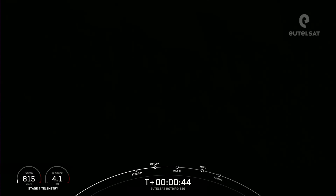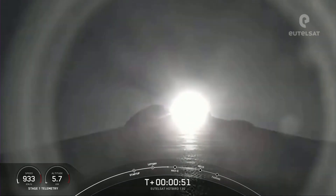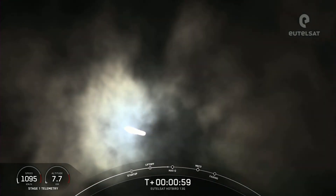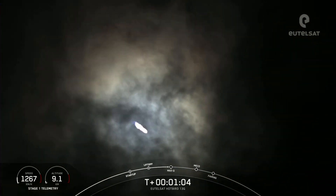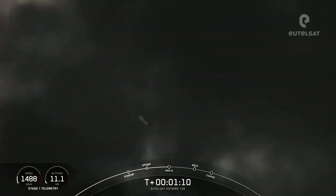Falcon 9 has successfully lifted off from pad 40 at Cape Canaveral Space Force Station, carrying the Eutelsat Hotbird 13G satellite. Now during ascent, the M1D engines will actually swivel and help steer Falcon 9 — this is known as gimbal. The rocket autonomously tilts the engines just a few degrees. Vehicle supersonic.